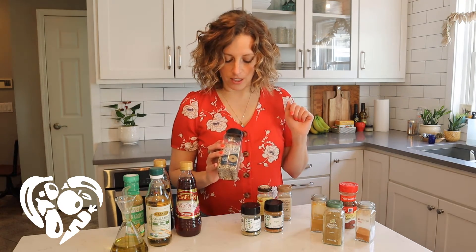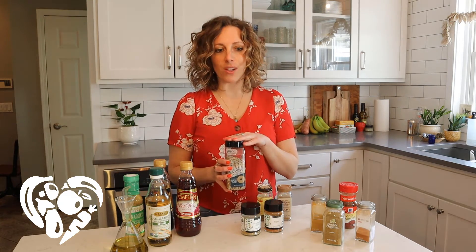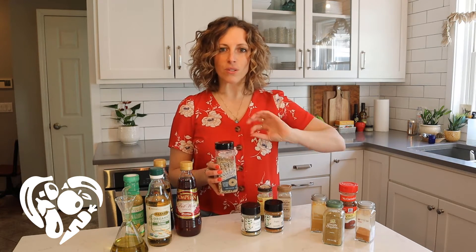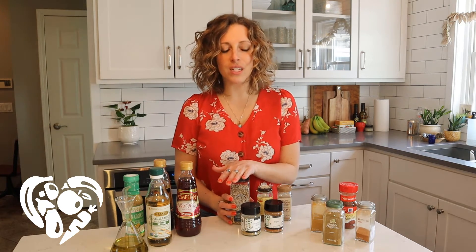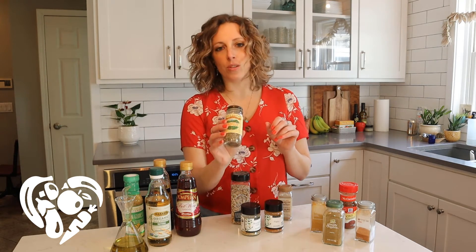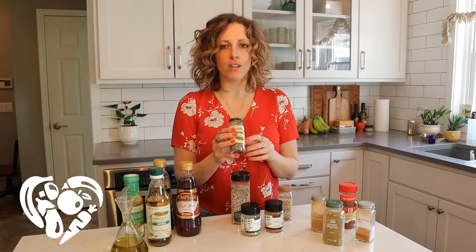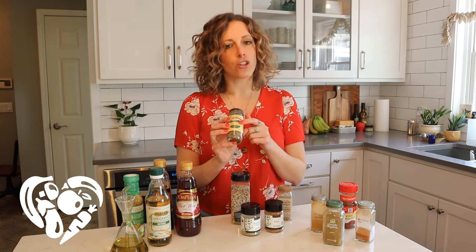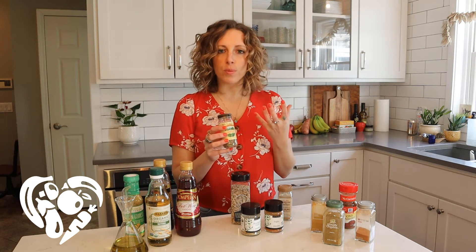Everything but the bagel is definitely having a shining star moment — very trendy right now, but it is delicious. It's one of my favorite things to sprinkle on. If I'm stir frying vegetables, I add a little toasted sesame oil and this everything but the bagel seasoning. I also like to put it on avocado toast, and it's good in hummus. One of my favorites is Herbes de Provence — a French herb blend. Any recipe that calls for fresh rosemary, tarragon, or thyme, I'm typically substituting this. It's very floral and a nice approachable flavor.